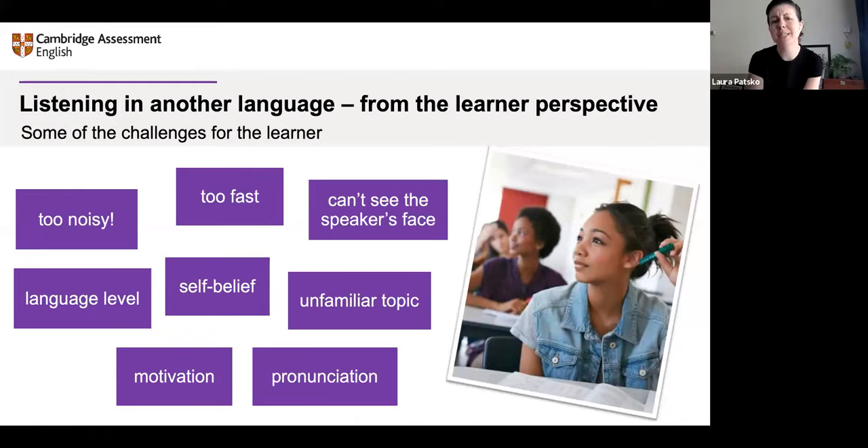Some of you mentioned self-belief, motivation, and also just the topic — not being familiar with the topic, or having a language level below what's required for the exam. Some of you mentioned vocabulary or slang — if the learners don't know the words, they don't recognize them when they hear them. Pronunciation has many aspects, but particularly interesting is that if you're not familiar with the speaker's voice or accent, that can make it difficult to understand. And yes, some of you also mentioned environmental distractions — funny you should mention that, my dog is here trying to distract me from the webinar right now!